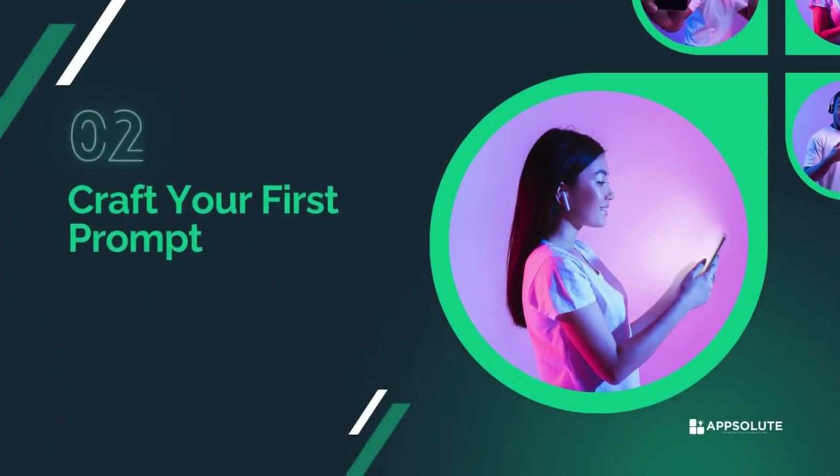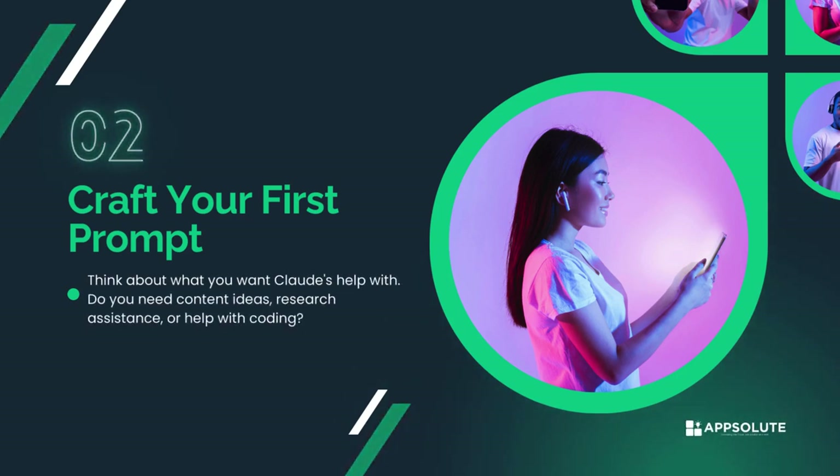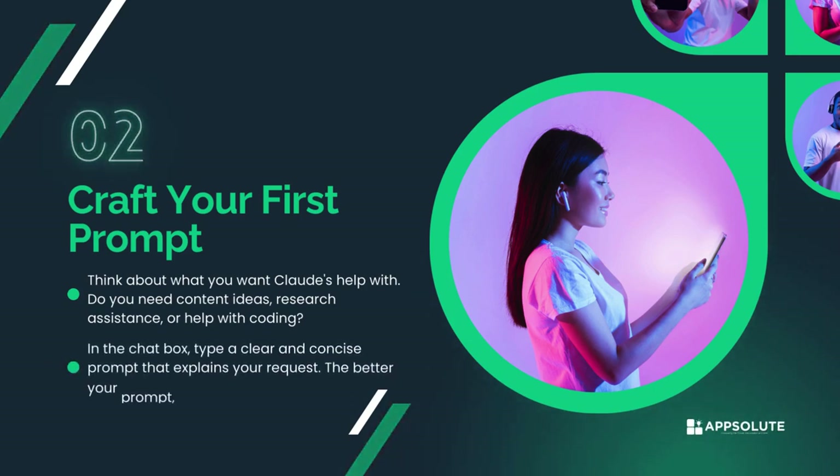Craft your first prompt. Think about what you want Claude's help with. Do you need content ideas, research assistance, or help with coding? In the chat box, type a clear and concise prompt that explains your request. The better your prompt, the better Claude will understand what you need.